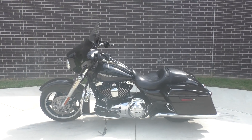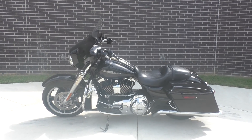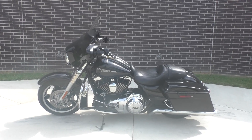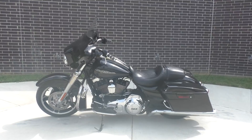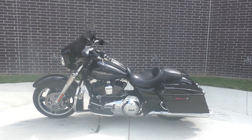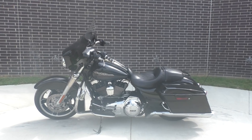Howdy folks, this is Rusty with American Motorcycle Trading Company here in Bedford, Texas. We've got a 2013 Harley-Davidson Street Glide. This is going to be one of our certified pre-owned motorcycles. We test-rode it, made sure everything is working correctly, and then gave it a professional detail.